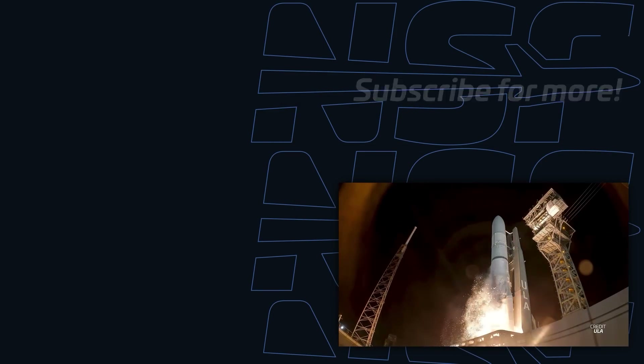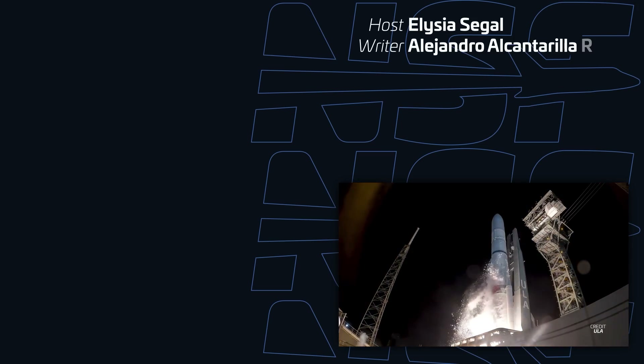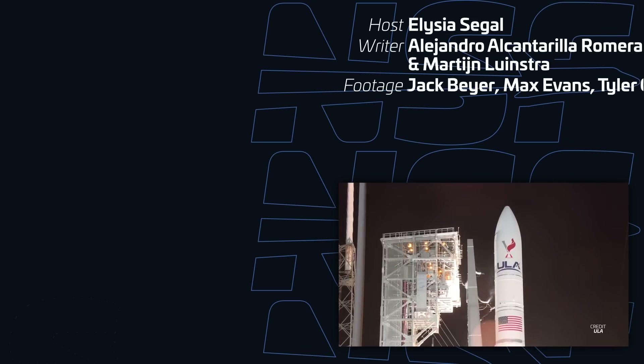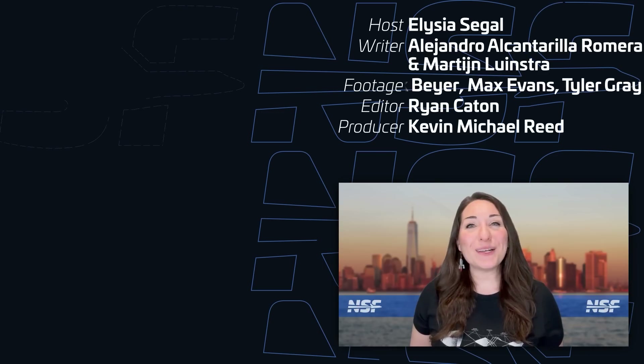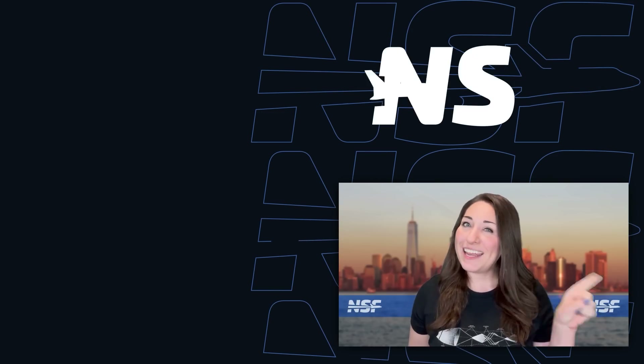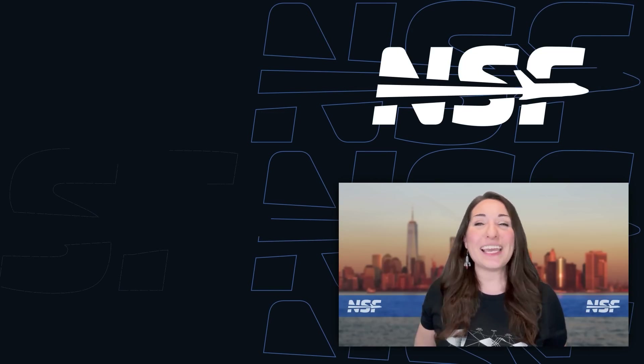Closing out the week on October 4th, we'll have the second launch of United Launch Alliance's Vulcan rocket. The main purpose for this flight is to certify the vehicle for National Security Space Launch missions, with the three-hour window opening at 1000 UTC. And that's your weekly update of spaceflight news! I'm Alicia Siegel for NSF, and I'll see you all again next week to recap This Week in Spaceflight!